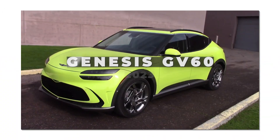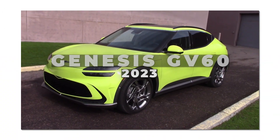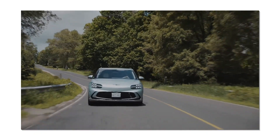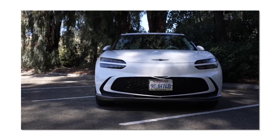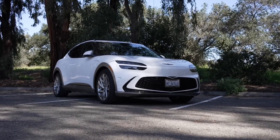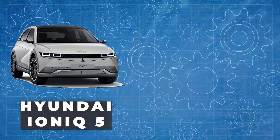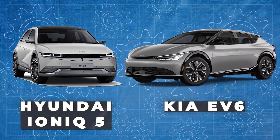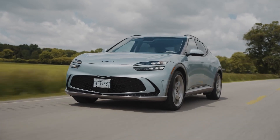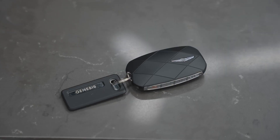With its gratifying and charming 2023 GV60 crossover, the aspirational Genesis luxury brand is taking on the premium EV market. The Genesis GV60 may have the same platform as the Hyundai Ioniq 5 and Kia EV6, but it drives entirely differently. It's actually among the top electric vehicles now for sale.